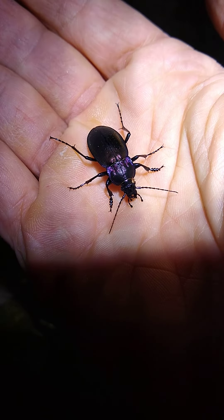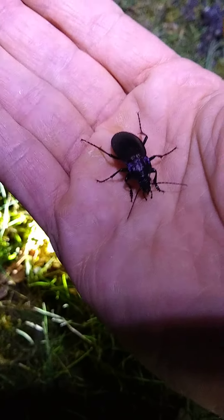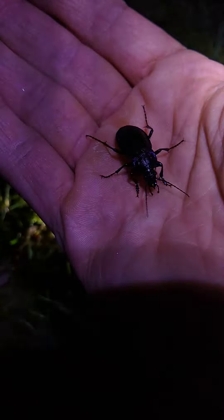He's got a shiny carapace, little barbs on his feet, two antennae. It's a pretty cool beetle. Thank you.